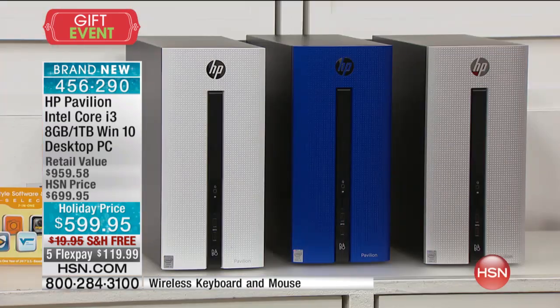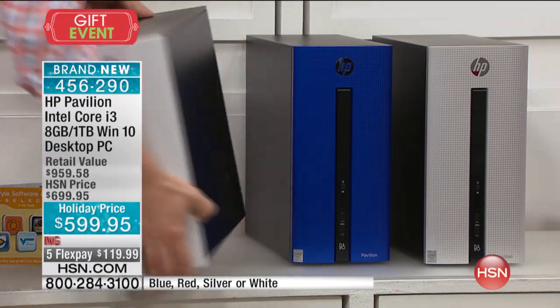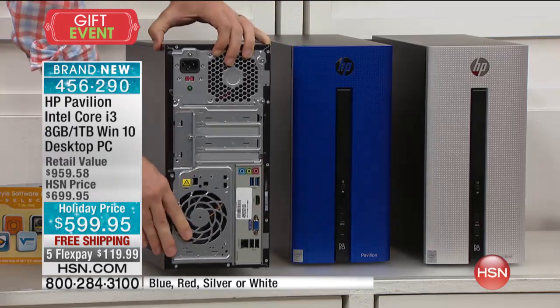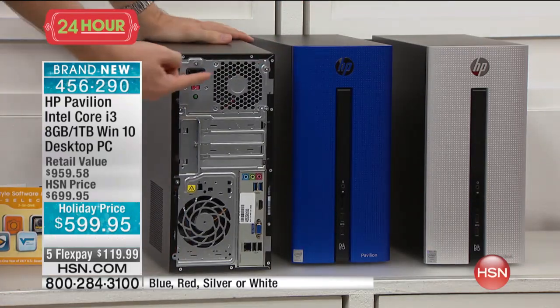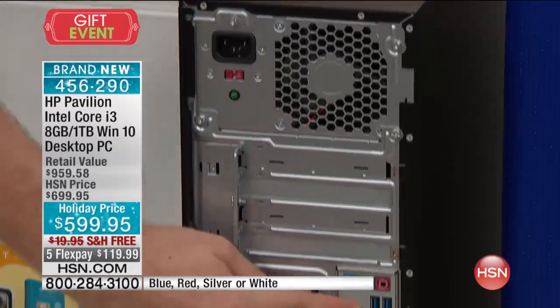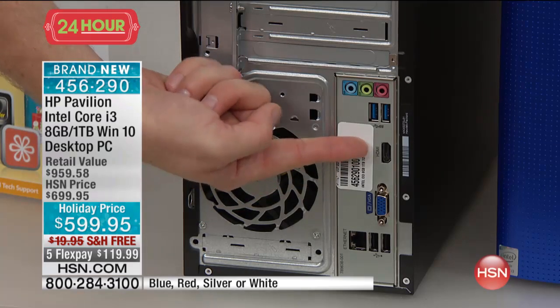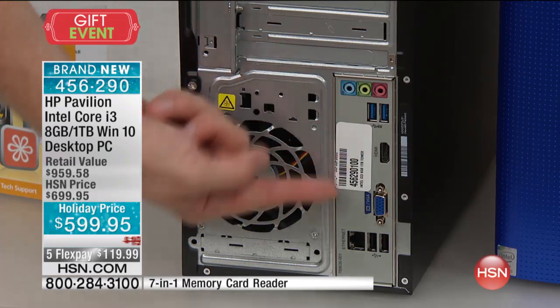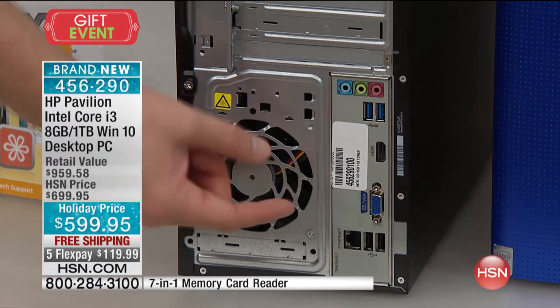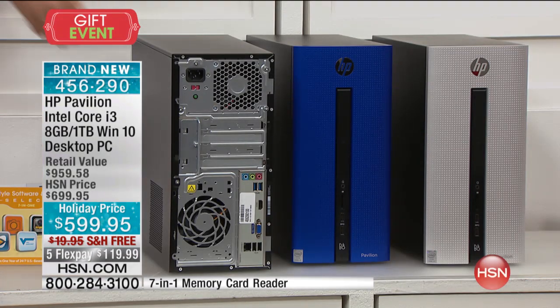When you get a desktop it's just all black, but here you've got great colors — from red to silver to white, and that deep blue is such a cool looking blue. I want to show you all the connectivity, because when you get this at home it's just a power cable, that's all. You have multiple USB ports — two on the front, six total, two more on the back. There's an HDMI port for the monitor, and also a VGA connection, so this is going to work with any existing monitor that you have.